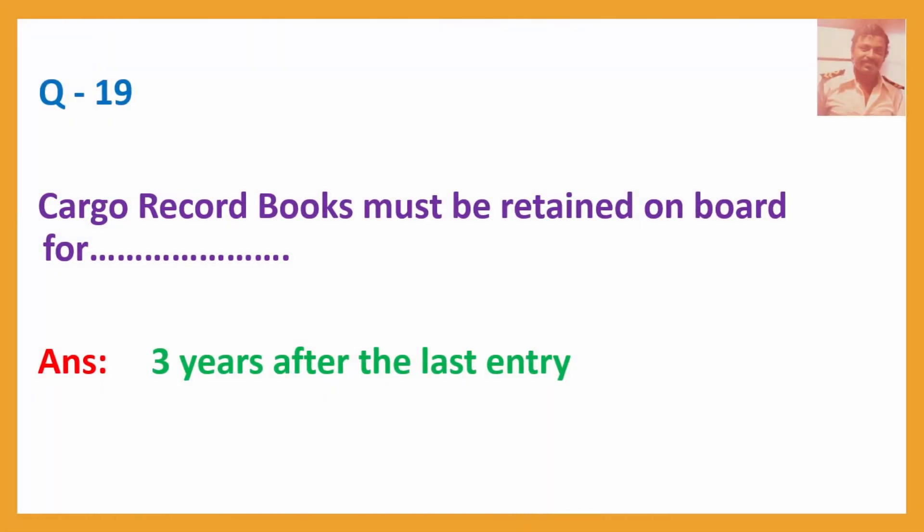Question No. 19: Cargo record books must be retained on board for — Answer: Three years after the last entry.